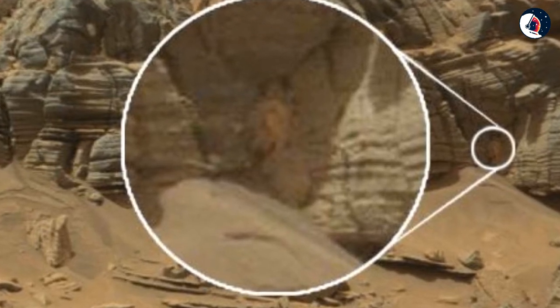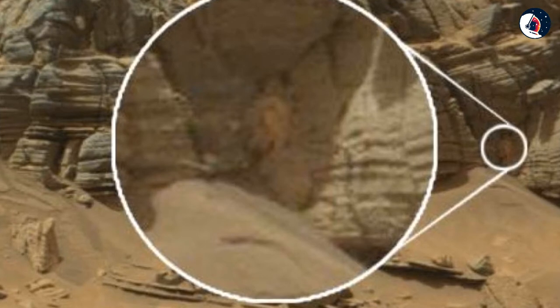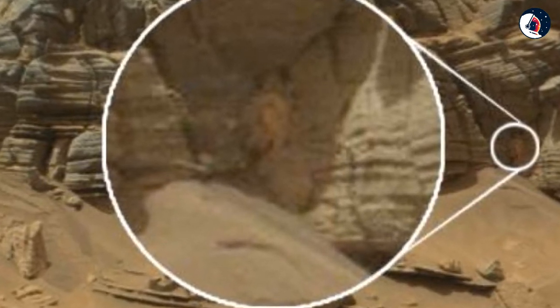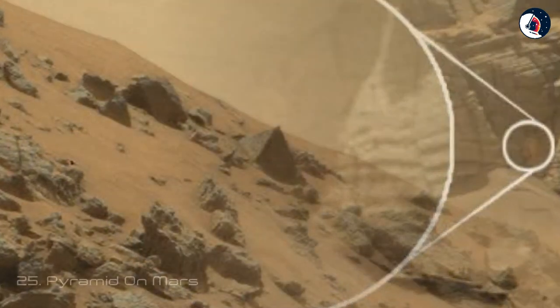Pareidolia is the brain's ability to see shapes in random objects — like a face in the moon or a dog in the clouds. The object does, however, look out of place in the harsh, rocky landscape. What do you think — alien creature, or just our brains playing tricks on us?